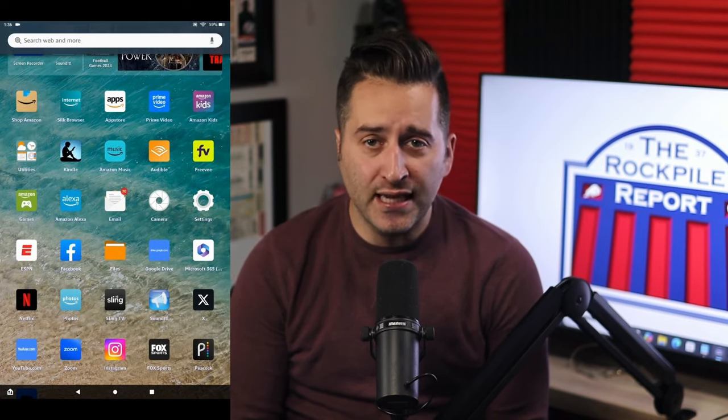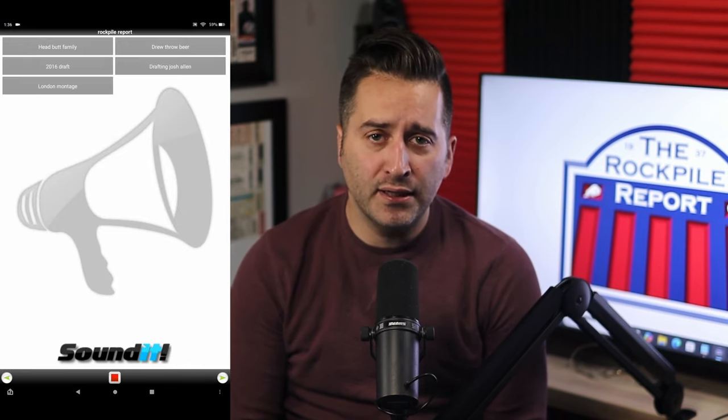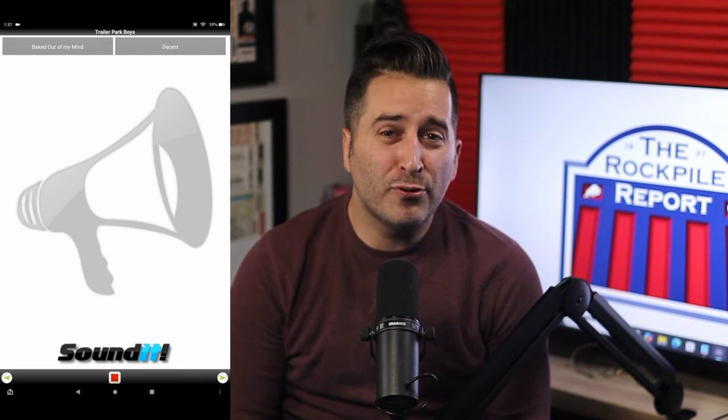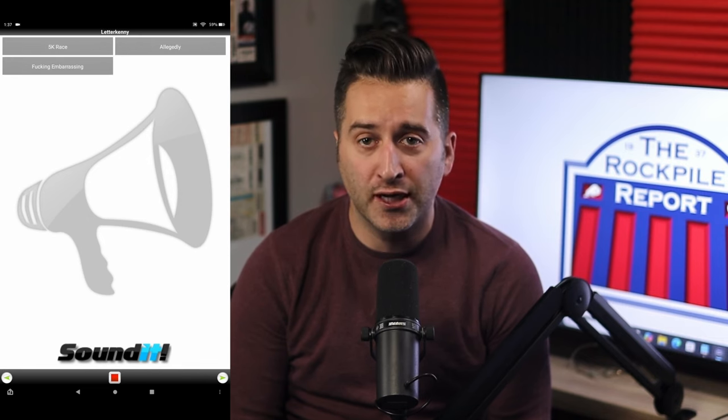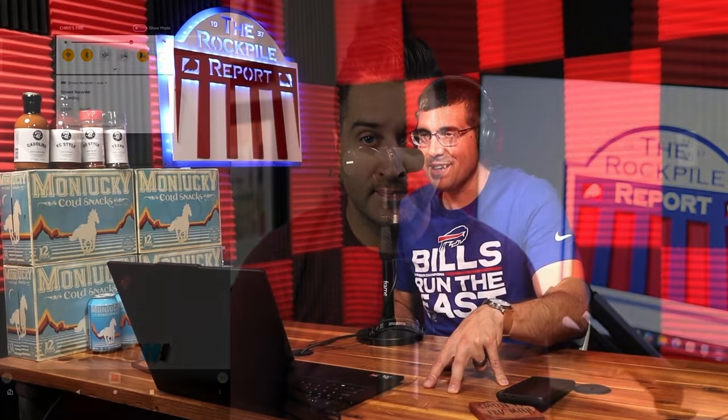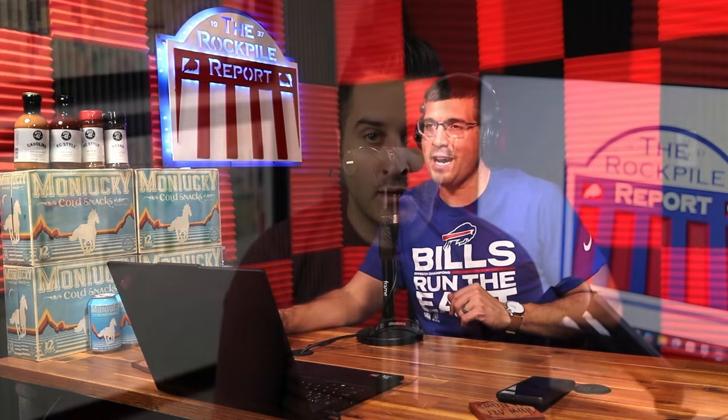We also have a tablet in our podcast setup — an Amazon Fire tablet for about $100. I have a soundboard app called SoundIt; I simply connect the tablet to the mixer, which allows me to add sound files to play — whether it's a post-game comment from Sean McDermott or Josh Allen, or a drop like our hero and zero of the game. That's all done in real time with the SoundIt app on my Amazon tablet.